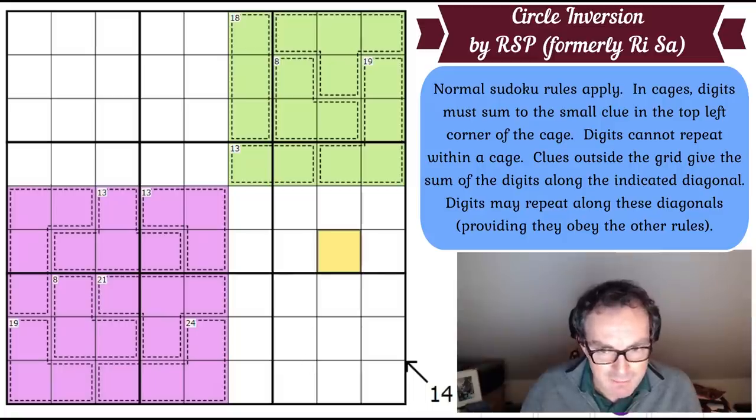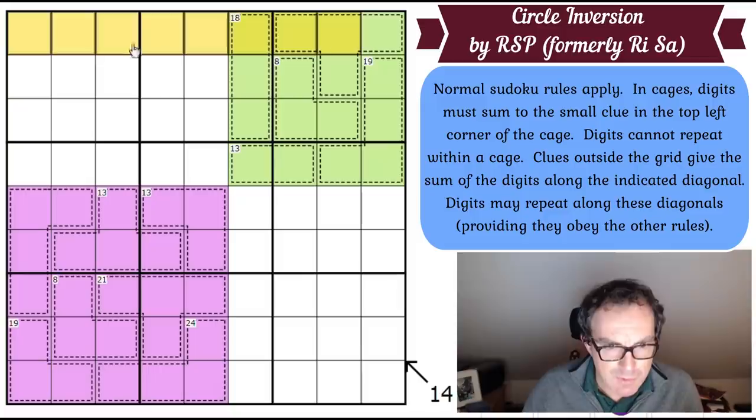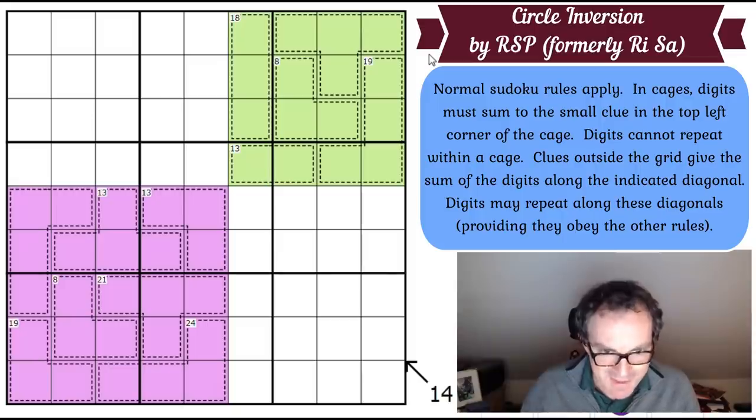Shai likes to talk about this in terms of positive and negative cells, and I quite like that, but to understand it you have to understand what we're actually doing — why when you deduct out a row of the Sudoku, what's left behind. You can remove these squares from the purples, but these squares will be left in the purples. That's the key. So now we've reached this point — what do we do with this? How does it help us solve the puzzle?